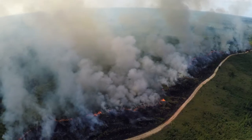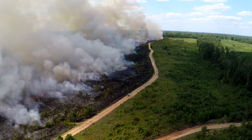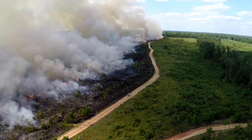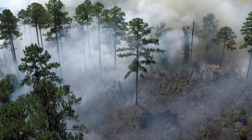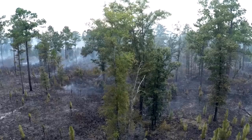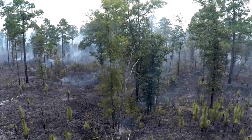Growing season burns preclude unwanted vegetation from storing root reserves vital to their continued existence within the stand. These burns eliminate competition for moisture, sunlight, and nutrients, encouraging growth of young longleaf pines and plants desirable to wildlife.